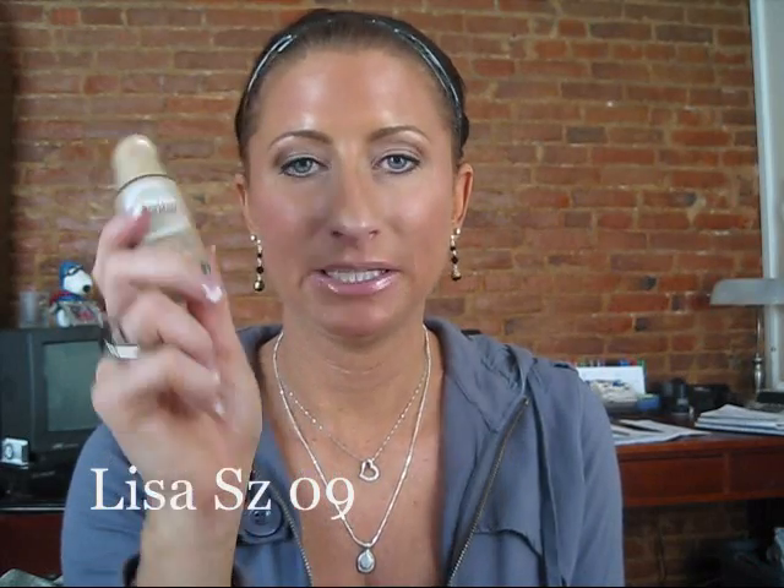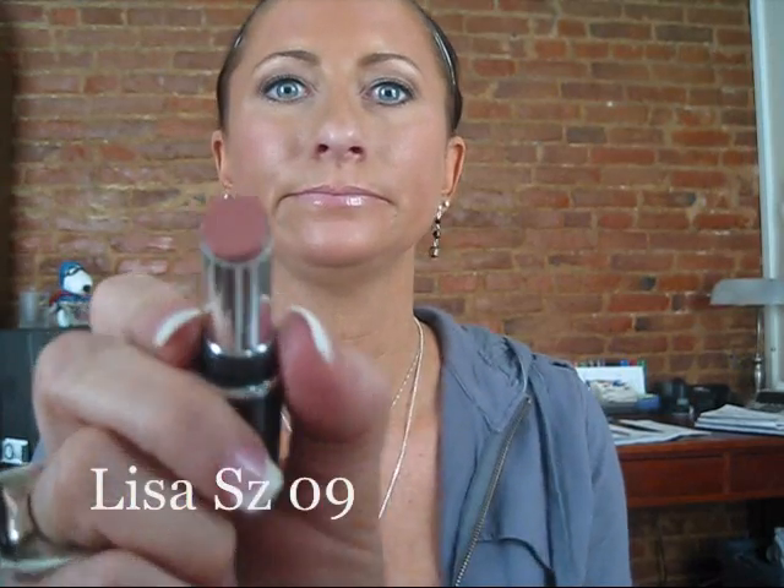A lot of people have been asking me to review Maybelline's Dream Liquid Mousse Foundation. I had trouble finding a color that I thought would work on my skin, and now that I have it home I'm still not sure it's going to work. It was buy one get one free, so I also grabbed their plumping lipstick — Volume XL Seduction Plumping Lip Color in number 120 Peach Plum. I'll give that a try too.